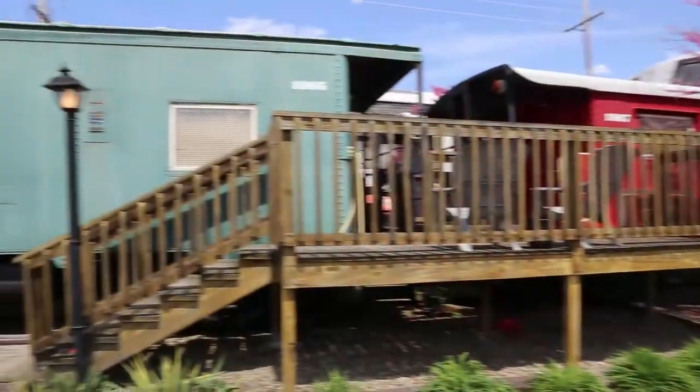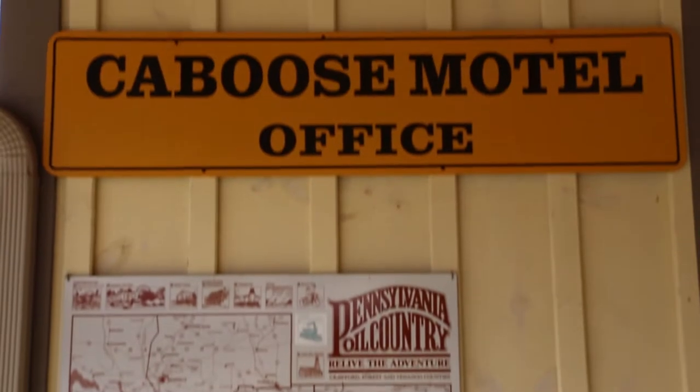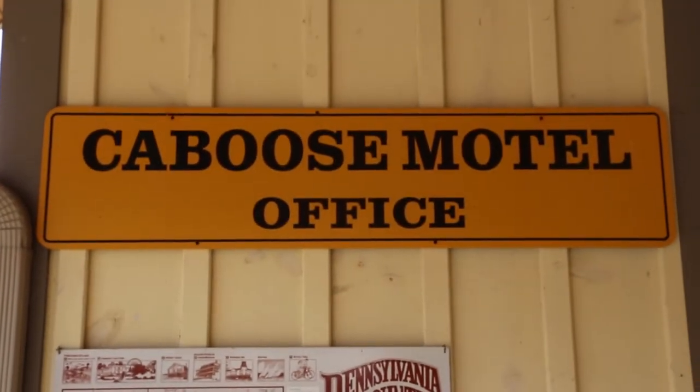The cool thing about the train is we have the only still-in-operation railroad post office car, so you can actually mail a postcard or a letter from that car on the train while it's moving.